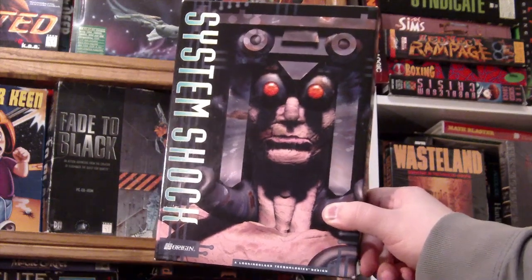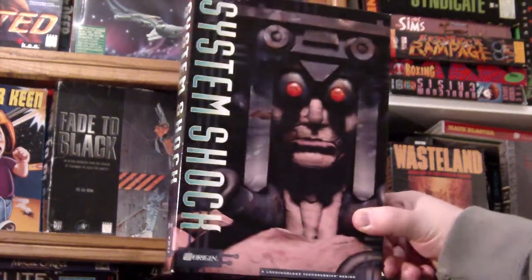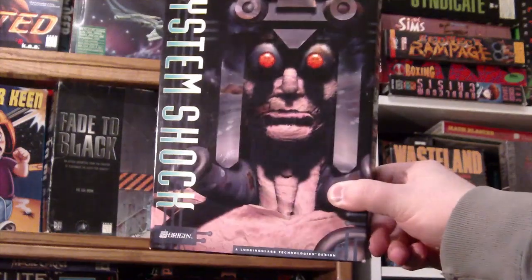Just look at this package, man. Isn't it great? Not easy to find boxed, either. Just look at it. And while you're at it, look at this too, because it's curious.